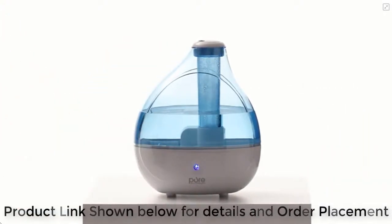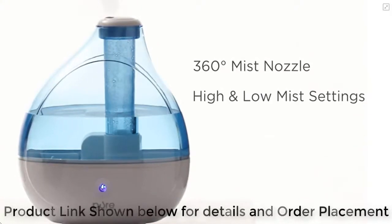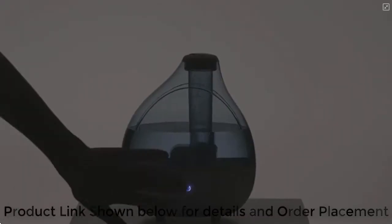Fine-tune the exact amount of moisture you desire with a 360-degree mist nozzle, as well as high and low mist settings. For a soothing glow and maximum relaxation, turn on the optional nightlight.